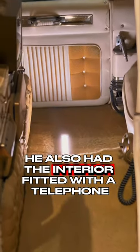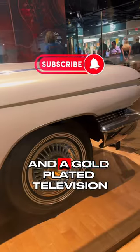He also had the interior fitted with a telephone, refrigerator, bar, record player, and a gold-plated television.